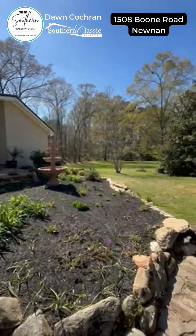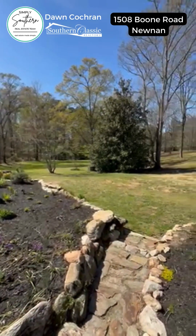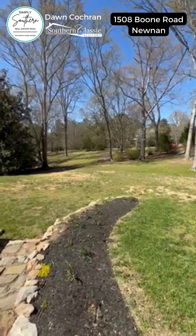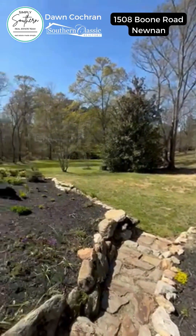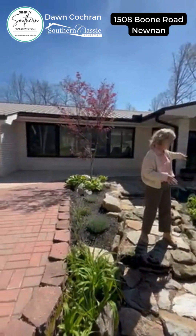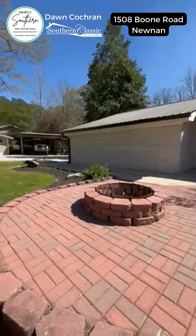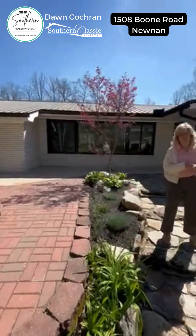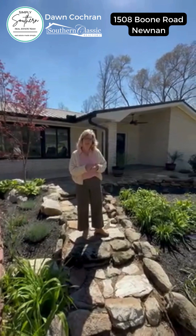The scenery here, y'all — the yard and the landscaping is just beautiful. It has a lot of mature oak trees, magnolia trees, and heirloom camellias. And then up close to the house they've put in a zen garden with a pretty water feature and a fire pit. Let's go inside so you can see what the inside looks like.